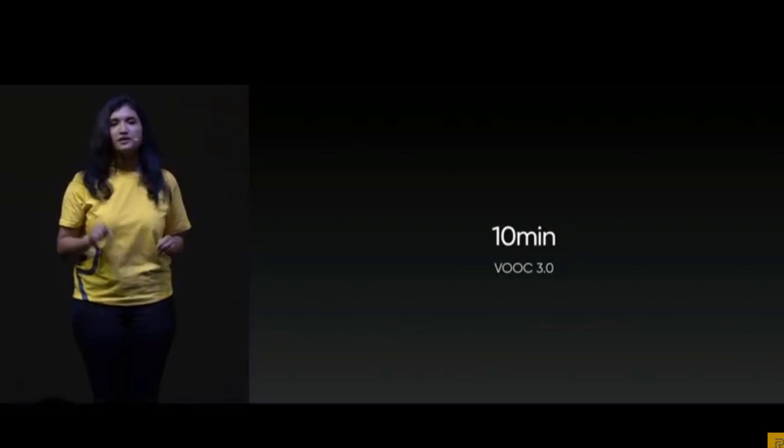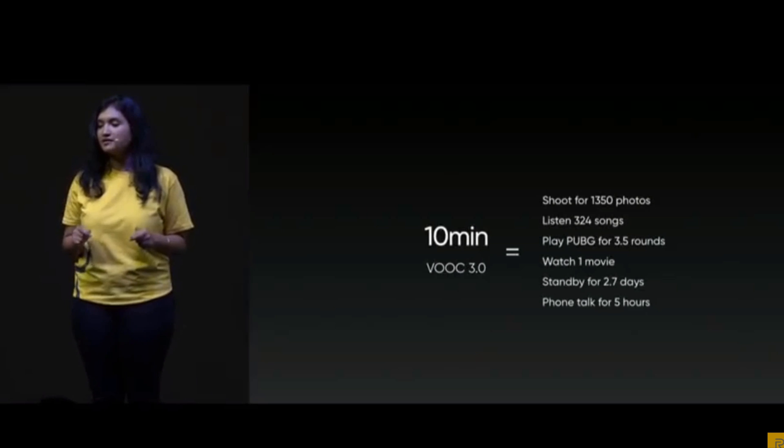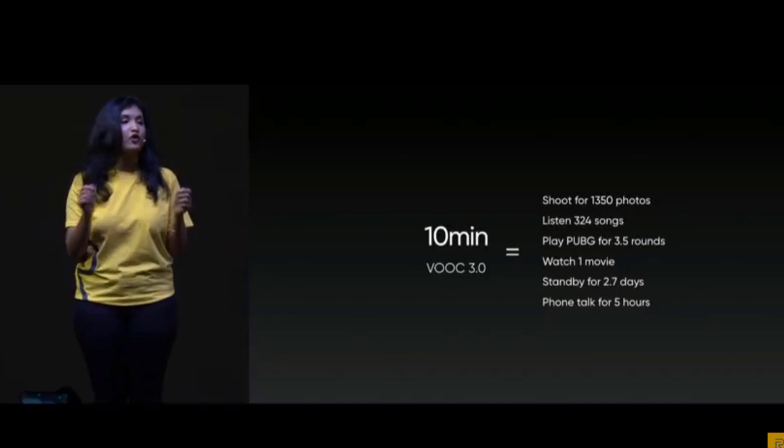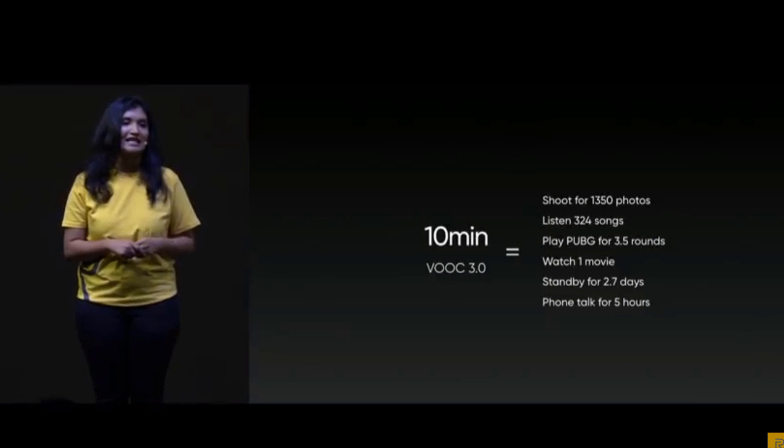With VOOC 3.0, we promise you that with just 10 minutes of charging, you can click 1000 plus pictures, watch one full movie, play PUBG for 3.5 rounds, or even talk on the phone for more than 5 hours. This is how good VOOC 3.0 really is.